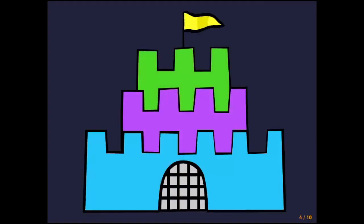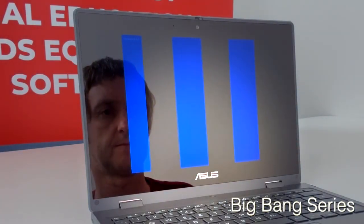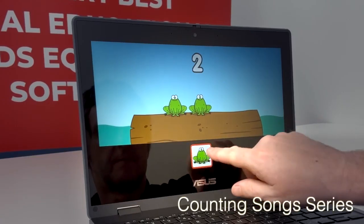Develop early interaction skills by playing activities with bold, bright patterns, pitches, and sounds in the Big Bang series. Learn early number concepts through familiar tunes and amusing animation in the Counting Songs series.